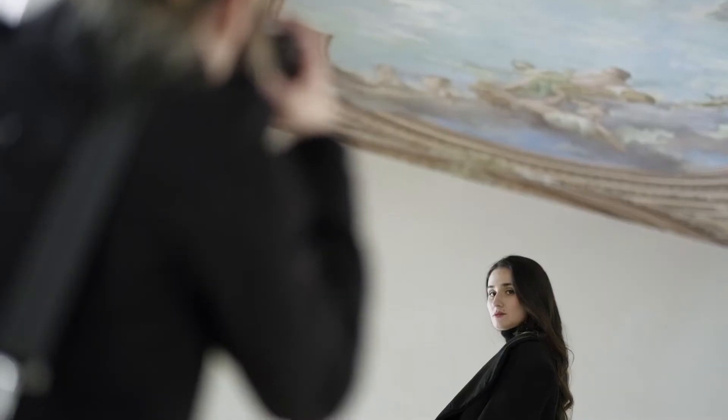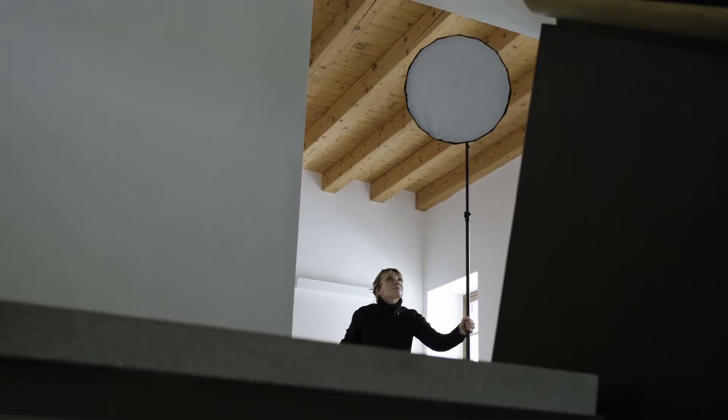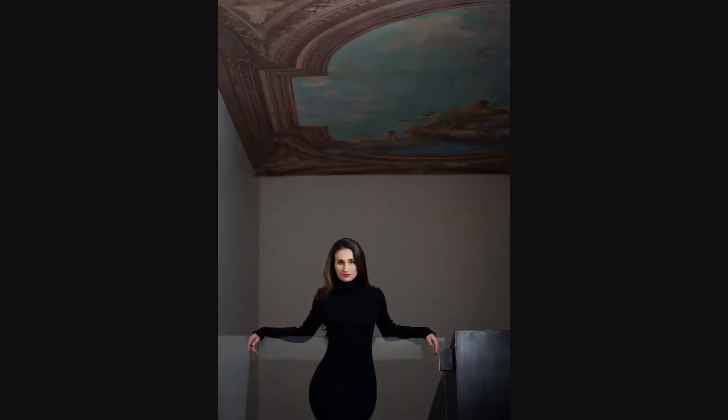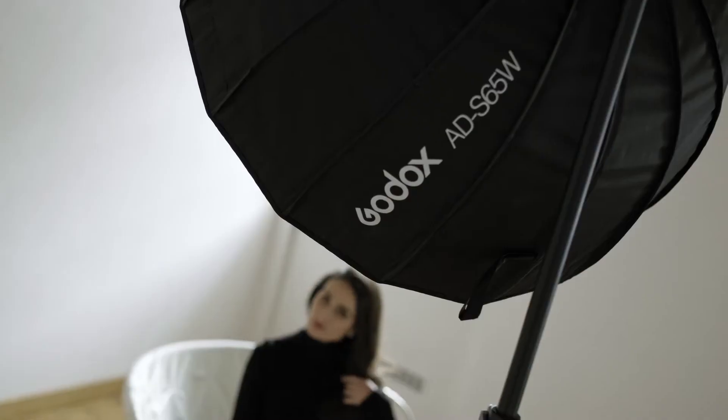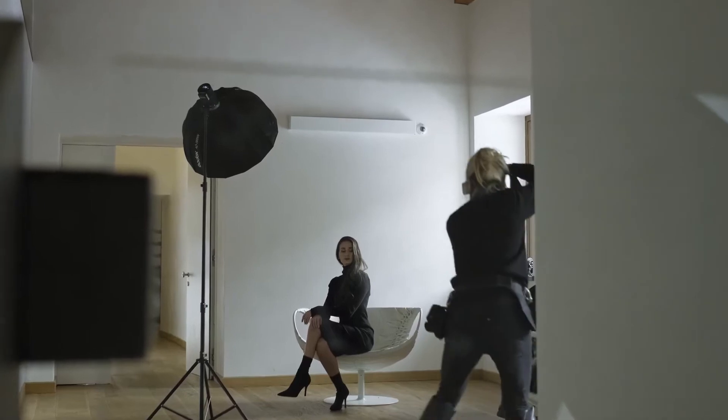When time is tight in a remote location, the AD300 Pro is my mobile studio for some fast fashion shots using the castle's unique interior. I'm also adding a blue gel to an AD200 on a white wall to add impact.